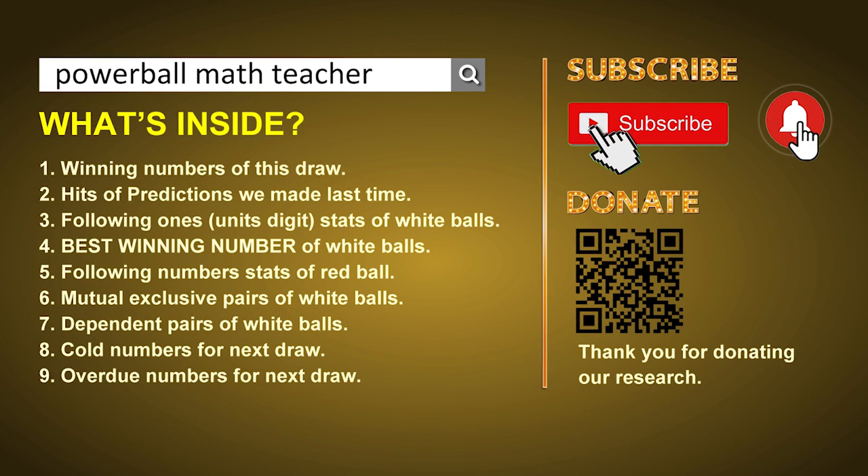First of all, I'll let you know the draw today and hits of predictions we made last time. Then let me do some math for you — find out the best units digit and best winning numbers of next draw. After that, still math — I'll give you some tips on mutual exclusive pairs, dependent pairs, cold numbers, and overdue numbers of next draw. Okay, let's go now.